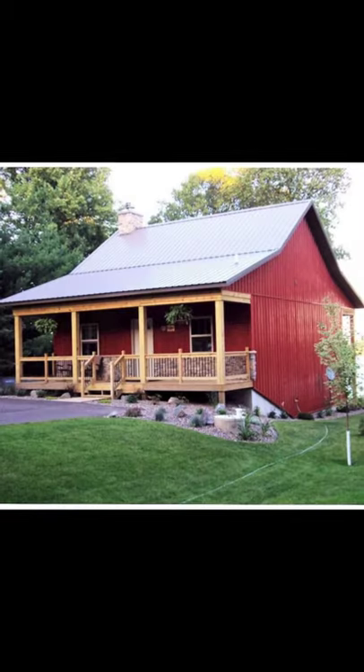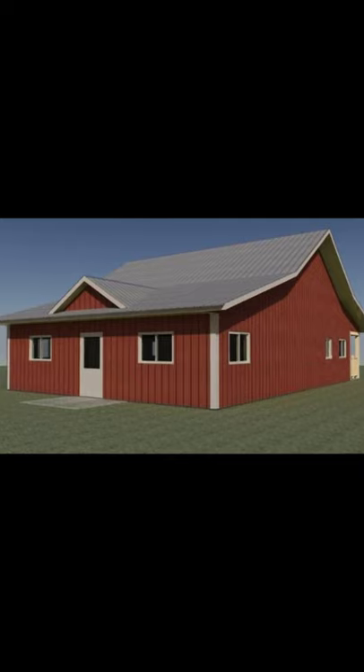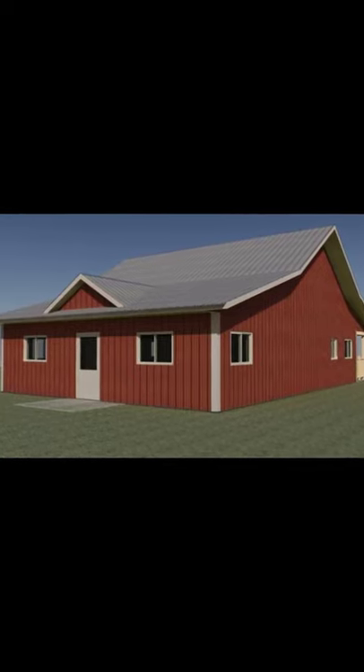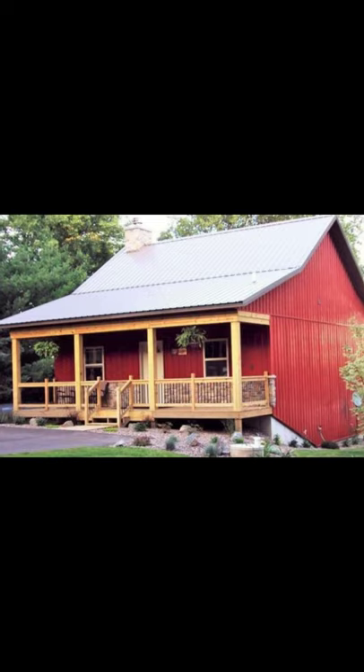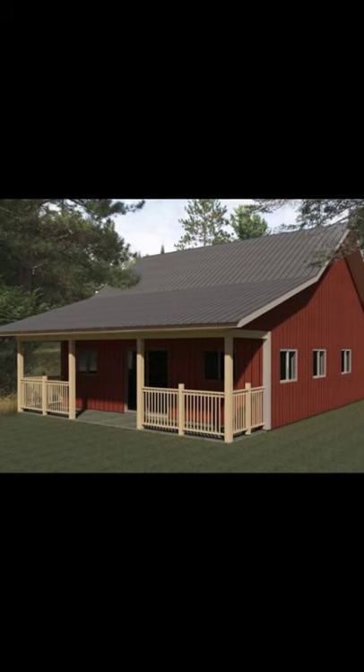The red is perfect for a barn home since that's been the typical color for barns throughout history. Plus, it's nice to have a pop of color in your home as well. Although if you wanted your barn home to be a more neutral color, they would do that too, since metal siding comes in a variety of colors.